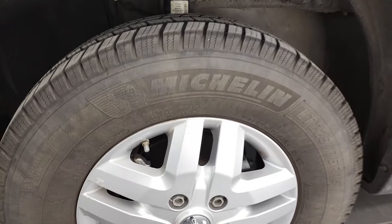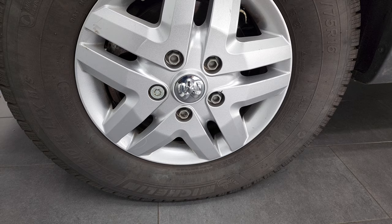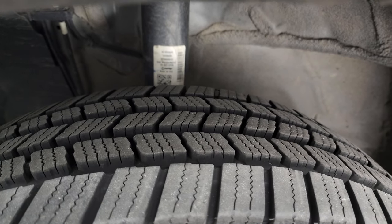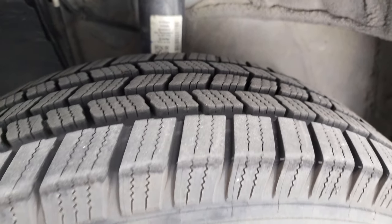It comes with the painted alloy rims in really nice shape, and it comes with Michelin Defender LTX tires. These are LT225/75R16s, and they are pretty new tires — I would say 80 to 85% of the tread left on those tires.